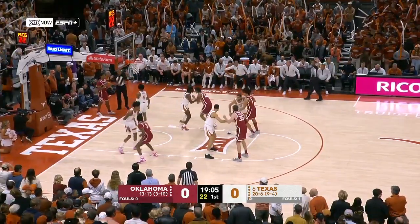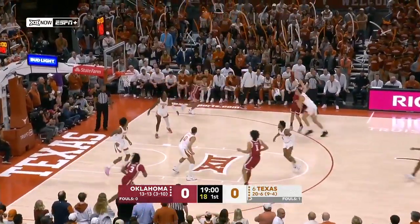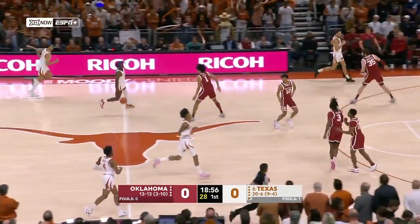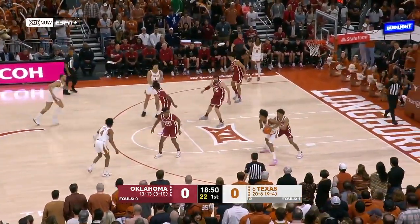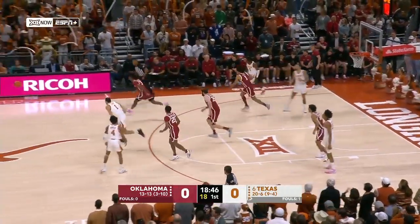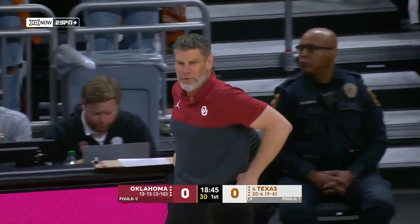Texas on the first play going to the freshman Dylan Mitchell, trying to get him involved early. He throws short on the three-pointer. Here's Marcus Carr, five in white with the ball. Texas still with a shot at a one seed in the NCAA tournament, but they still have five games to take care of business in the Big 12 regular season.